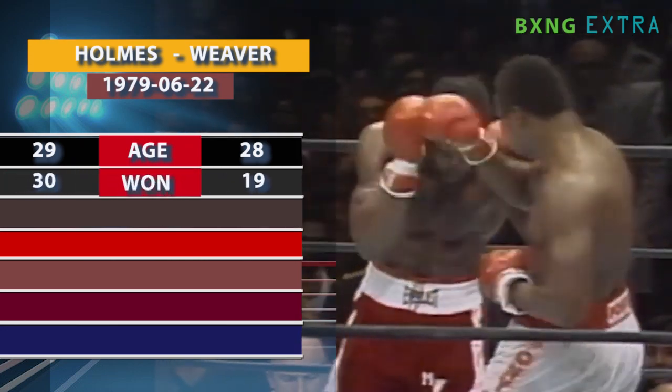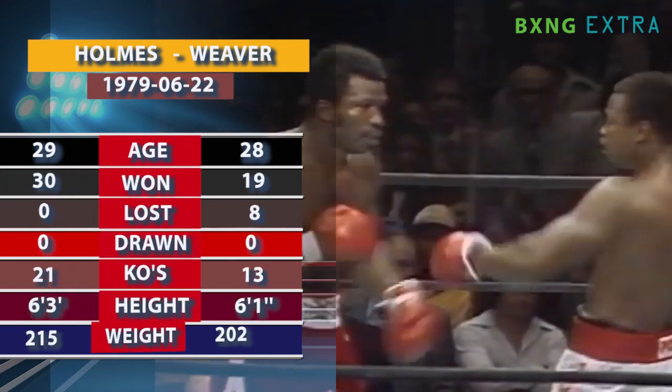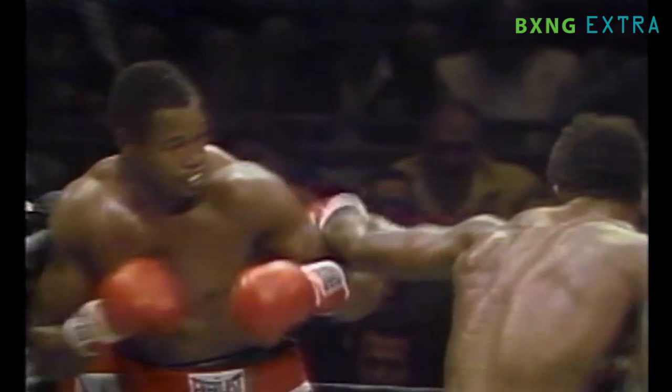The knockdown Larry Holmes produced over Mike Weaver is one of the heavyweight champion's best punches. In a close and competitive fight, Holmes found an opening in the 11th round and produced a knockdown with an uppercut that led to him winning the fight via TKO in the following round.